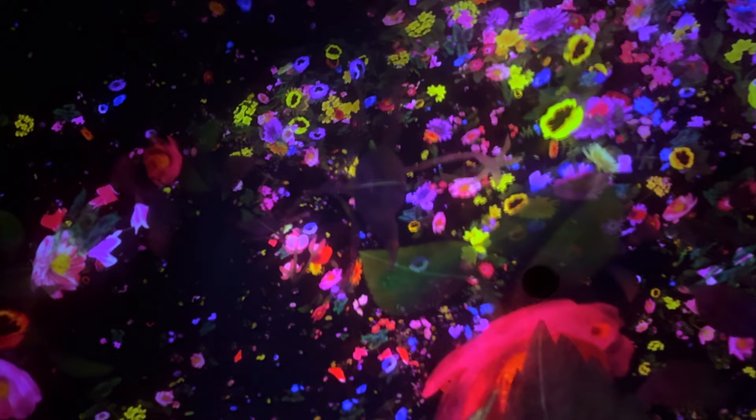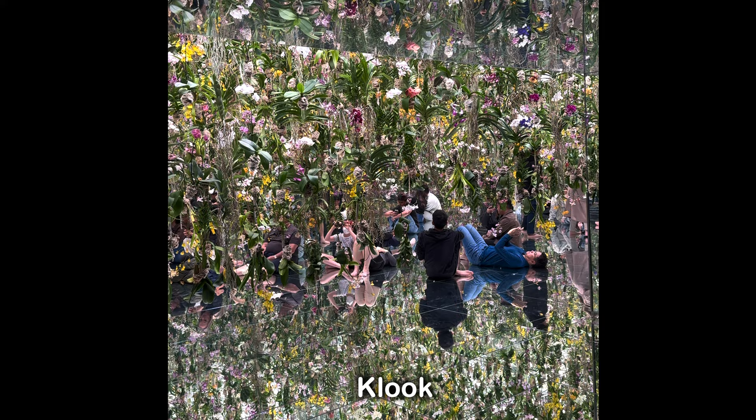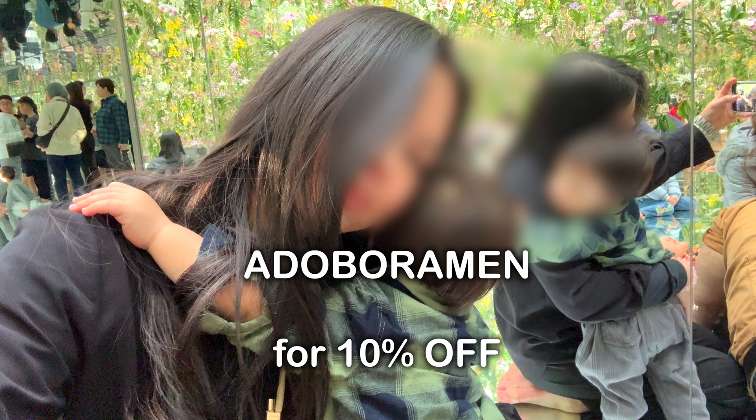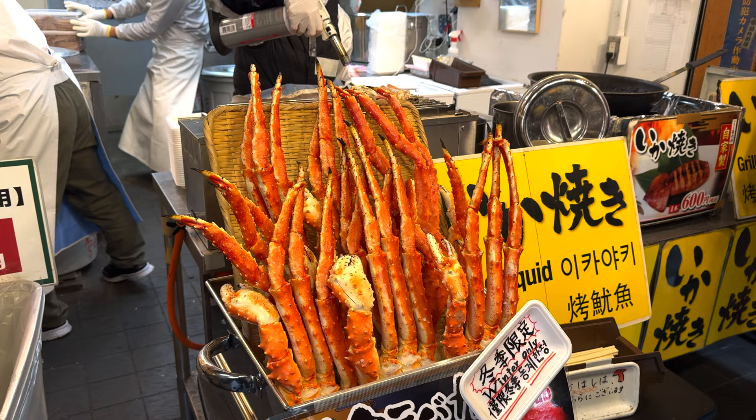We often use Kluk for our activities around the world, especially here in Japan. You can use Kluk to book your TeamLab tickets. If you want a discount, use the promo code DOBORAMEN for 10% off on Kluk activities. Now we're at Tsukiji Market!